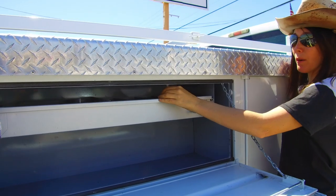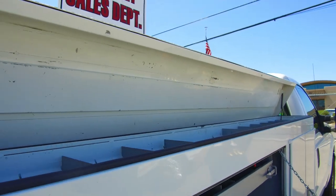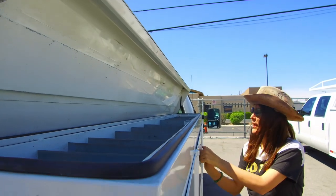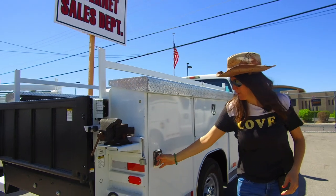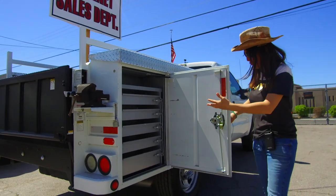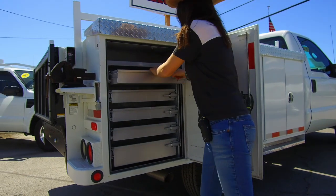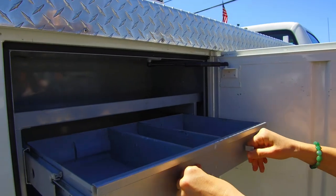And you have a pop top — very easy operation. Gas struts, one hand, it pops right up on its own. Dividers keep yourself organized throughout the day. Look at all those drawers — they're all divided out, they have dividers, they're all super nice.